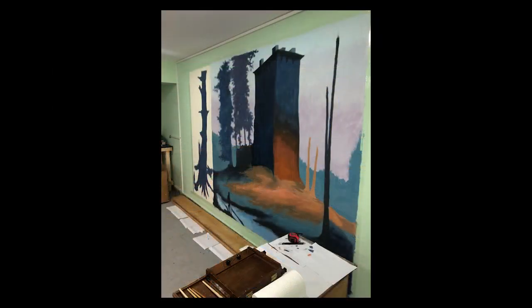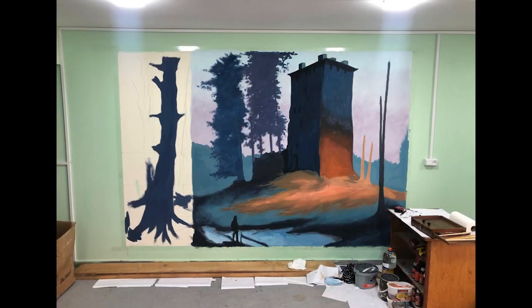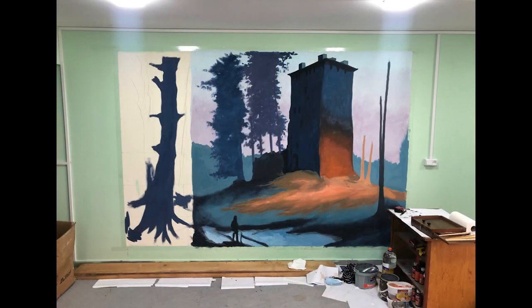The other thing to talk about is the mural that I've been working on, which has come along quite a long way. It should be finished within the next one or two weeks, give or take, because of drying time as well. I'll try and include some progress shots of that and what it's looked like through its various iterations.